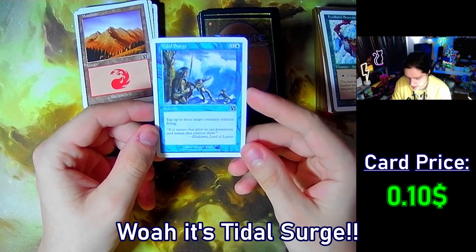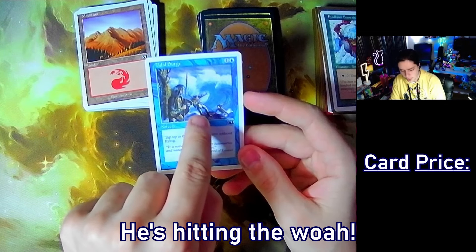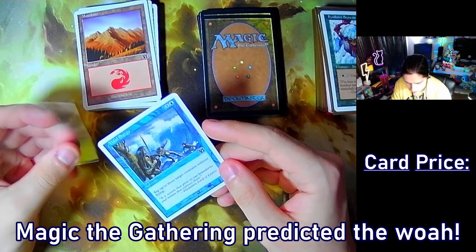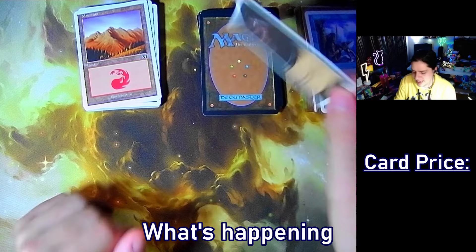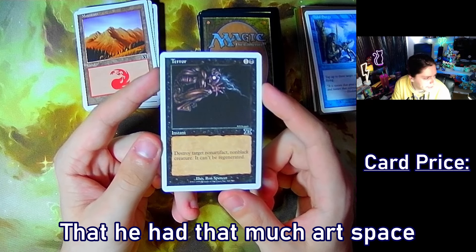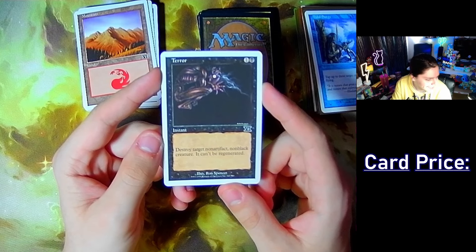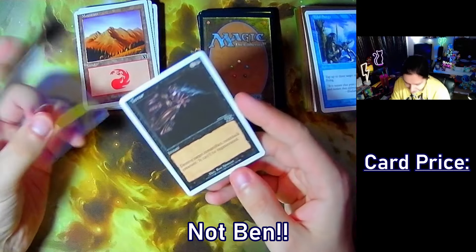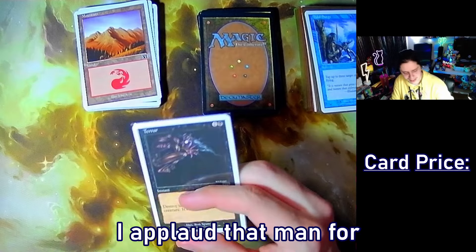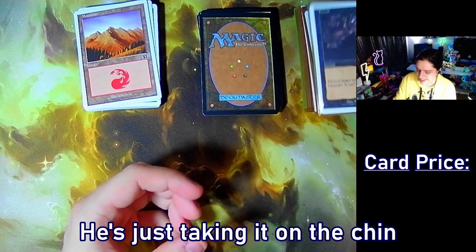Whoa, it's Tidal Surge — tap up to three target creatures without flying. Look at that wave — they're hitting the whoa. Magic: The Gathering predicted the whoa. Banana man is suffering right now — Terror. That is crazy that the artist had that much art space and chose to only put it in the upper third. Ben is sick again — that poor man just can't catch a break. Props to him for kicking through what he's doing but Jesus Christ, he's taking it on the chin over and over.